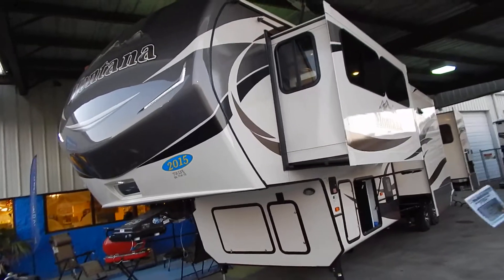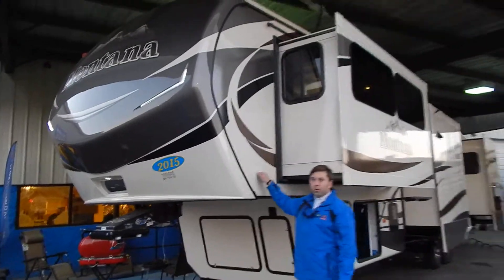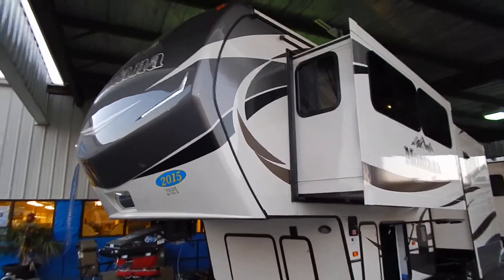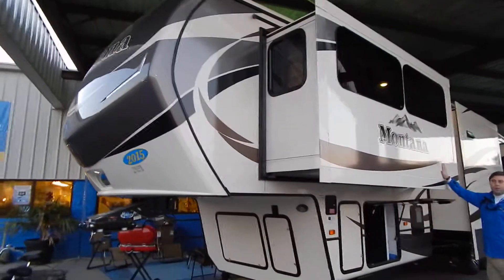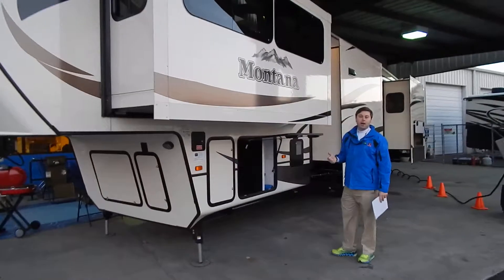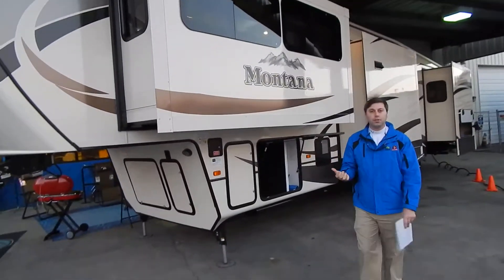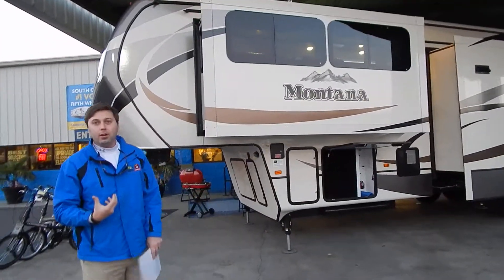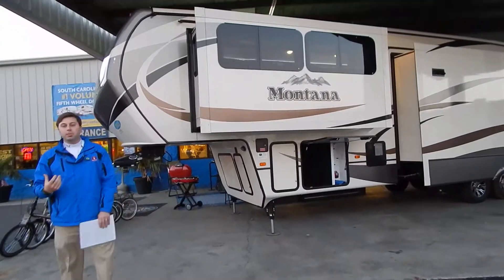Now folks, this Keystone Montana has got the brand new Oyster Pearl exterior with high gloss finish. It's a nice smooth finish — it's what you would expect to find in a $70,000, $80,000, $90,000 fifth wheel range. This unit is very well equipped and very loaded. It's on sale right now at a very well discounted price.